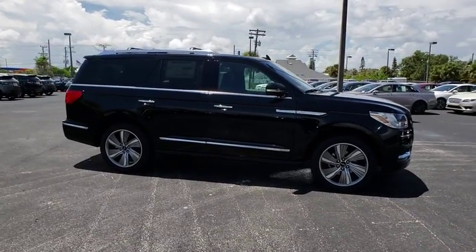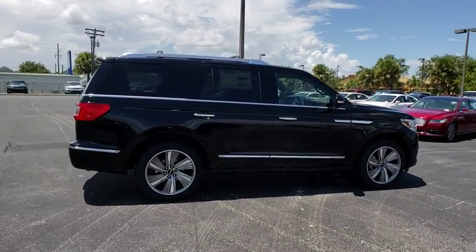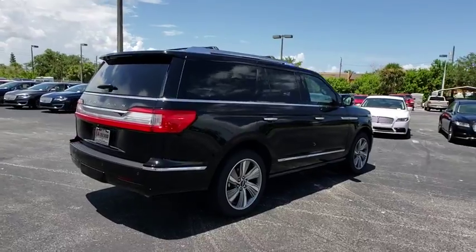This luxury SUV is powerfully persuasive. Here are some of this vehicle's great options: stability control, power liftgate, traction control, navigation system.